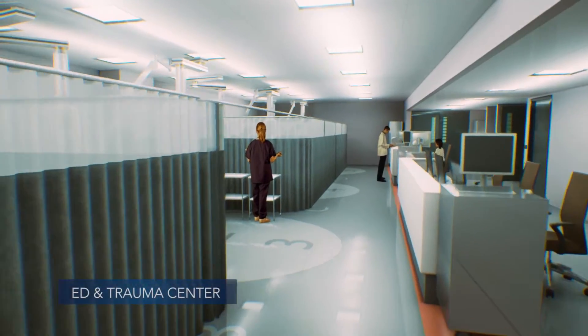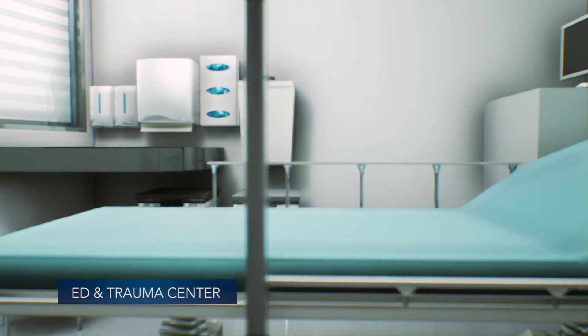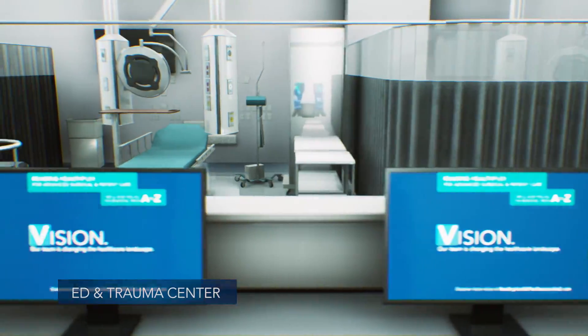Our expanded ED and trauma center includes 16 additional emergency treatment rooms and three trauma bays vital to delivering quality emergency and critical care as the highest volume emergency department in Pennsylvania.